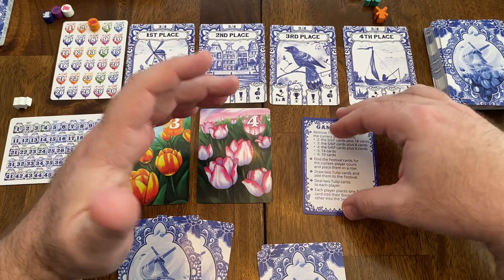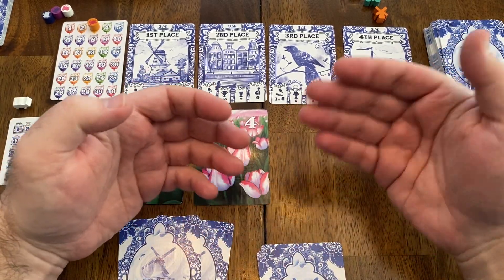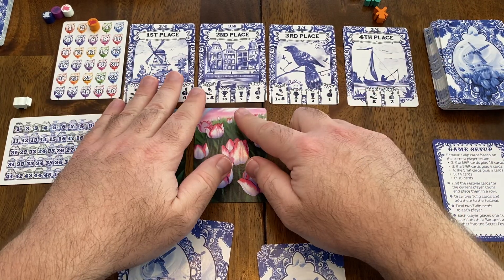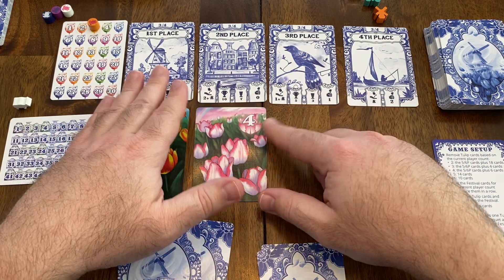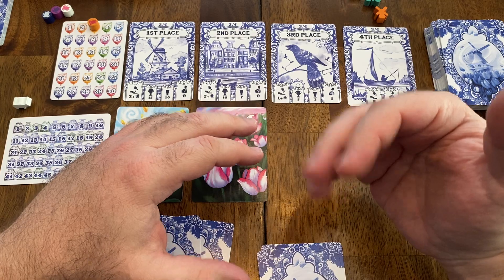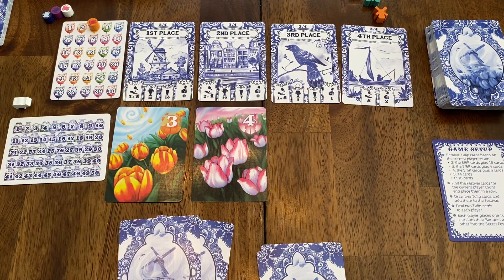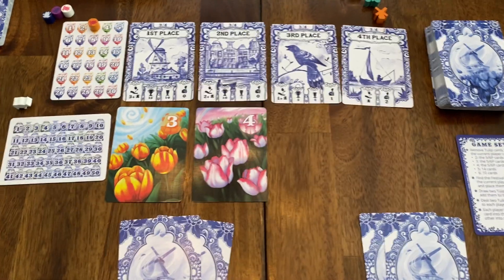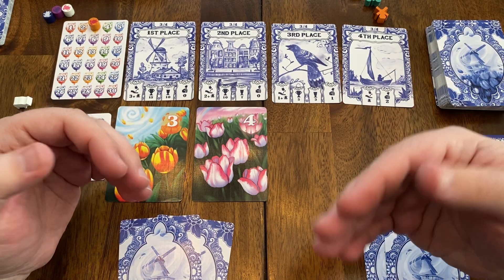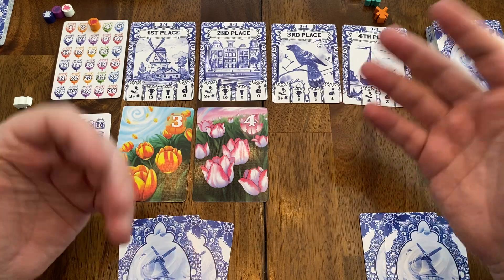In Gift of Tulips, one of the things I really like is there is an element of you getting points for gifting or giving someone else cards, which could potentially help them in getting majority points for the different tulips later on. I really like that element. There's also a very simple mechanic of drawing a card, choosing where that card is going to go and what you're going to do with it, then drawing another card and doing a different action. I really like that mechanic.